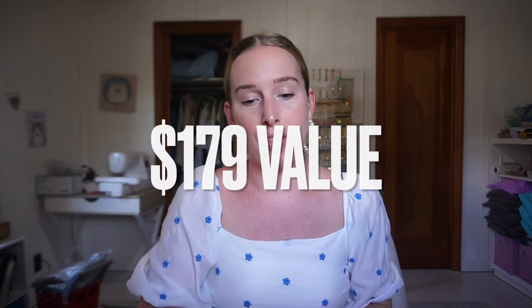The total value of this Boxy Charm box is $179 and it was a $30 box. I think Boxy Charm this month was worth it. I'm excited to try everything — even if I'm not super stoked about the lipstick since I don't wear it. But these two products alone are well over that $30.